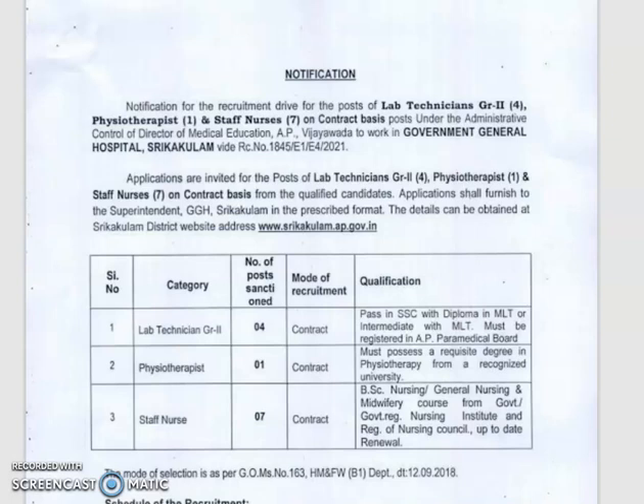Hi friends, welcome back to India Vidya YouTube channel. Today we are going to work on the Government General Hospital Srikakulam recruitment notification.